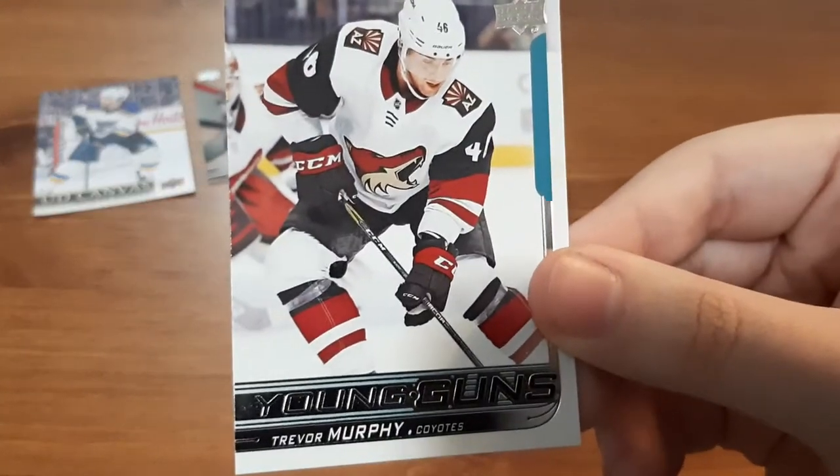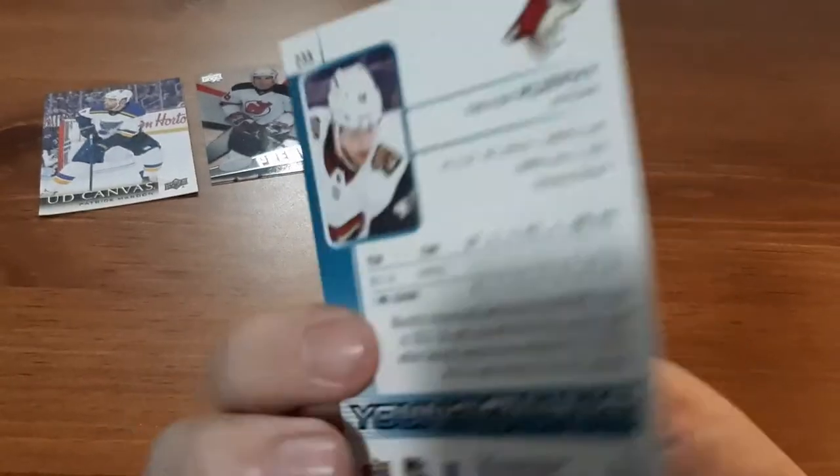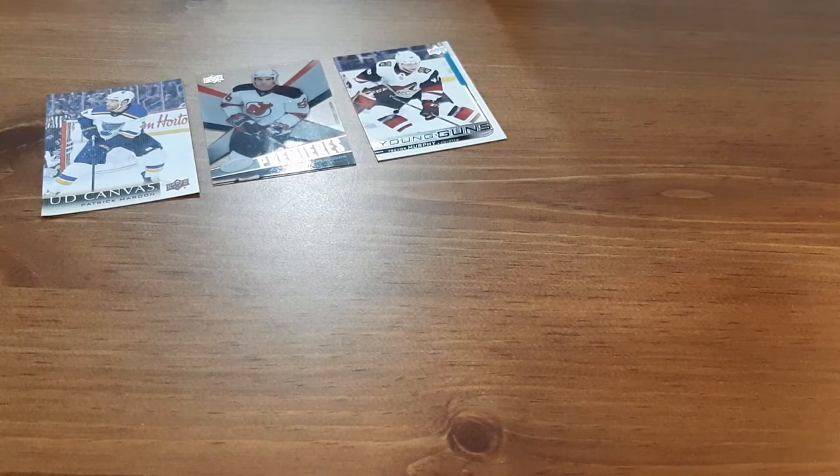Next is a Young Guns card for Trevor Murphy. I love the Coyotes — this is an 18-19 Young Guns and I love collecting Young Guns cards. They're just awesome to get in my collection.